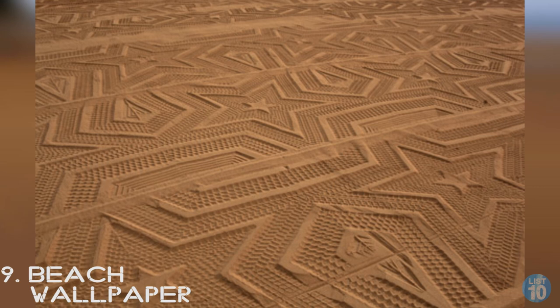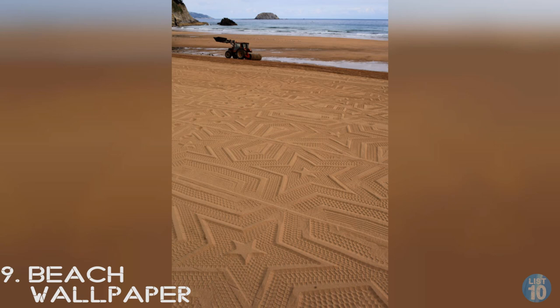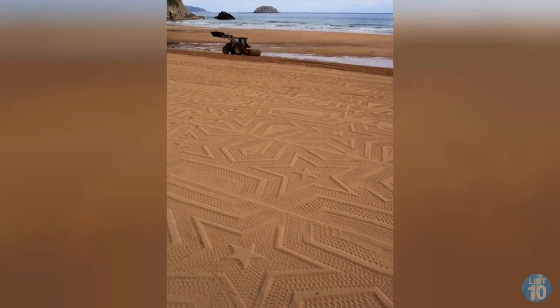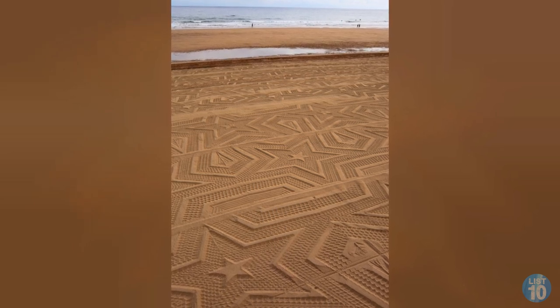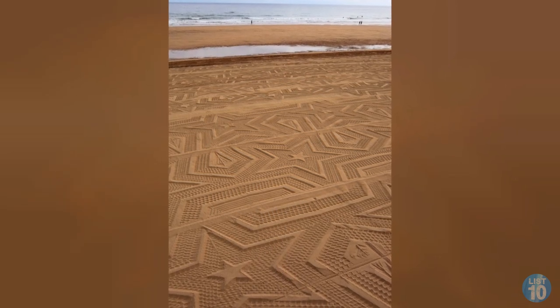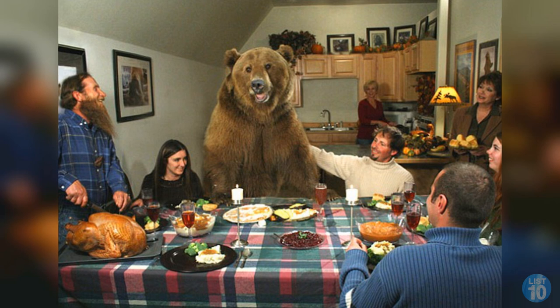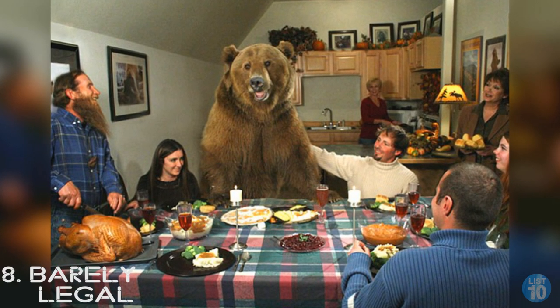Number 9: Beach wallpaper. There is a non-ridiculous explanation for why this beach suddenly bears a pretty star pattern — you can blame it on that tractor. This is the work of a comic book genius who built a sand pattern machine out of his old tires. Why they chose to do this instead of creating thousands of huge sea monster footprints to scare off tourists, we'll never know.